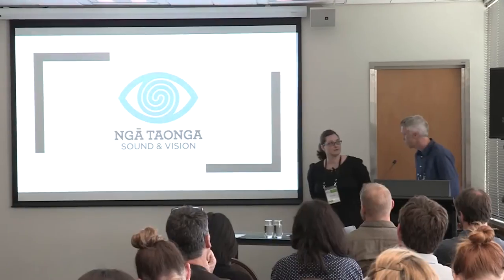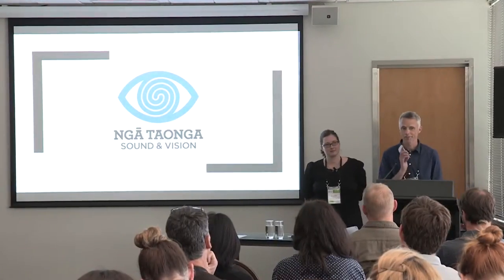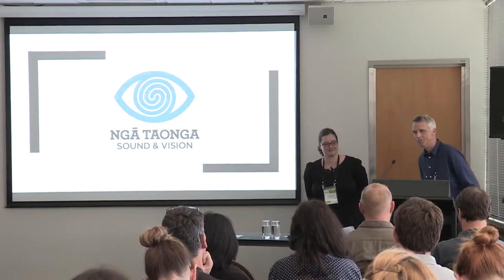The third session in this streamed session is from three film conservators at Ngā Taonga Sound and Vision talking to us about two case studies of their film scanning and conservation work. I'd like to welcome Lesley, Richard and Gareth to the stage.